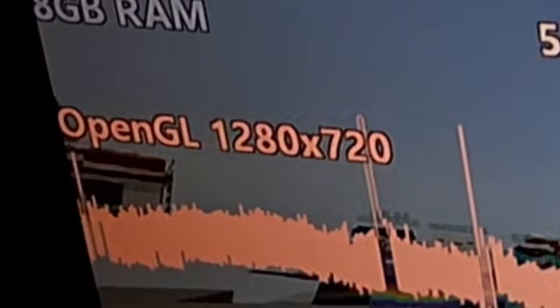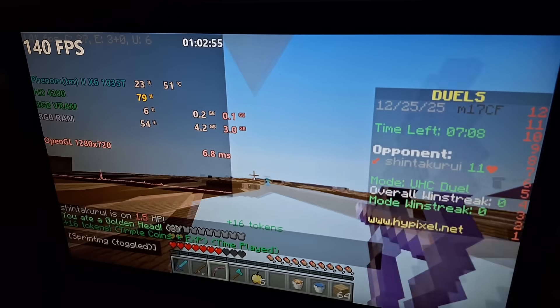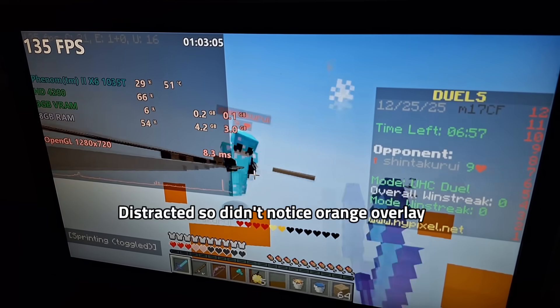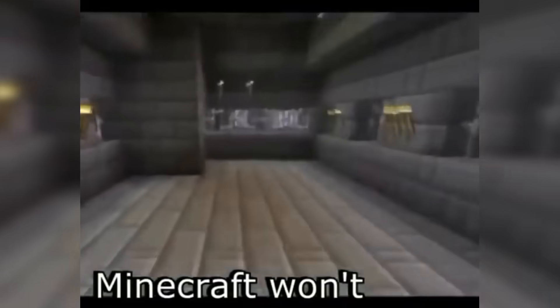I lowered the render distance to two chunks and set the resolution to 720p. I got over 100 fps, but only because the world was disappearing around me. Lava was thrown at me but I couldn't tell because it didn't render in.